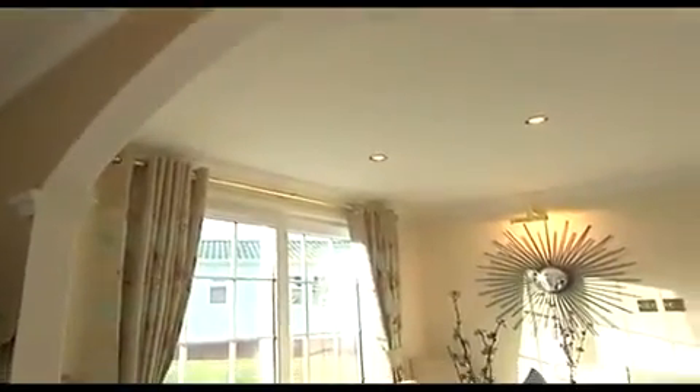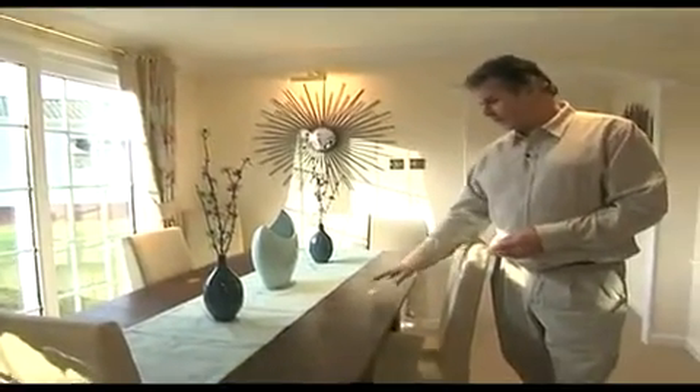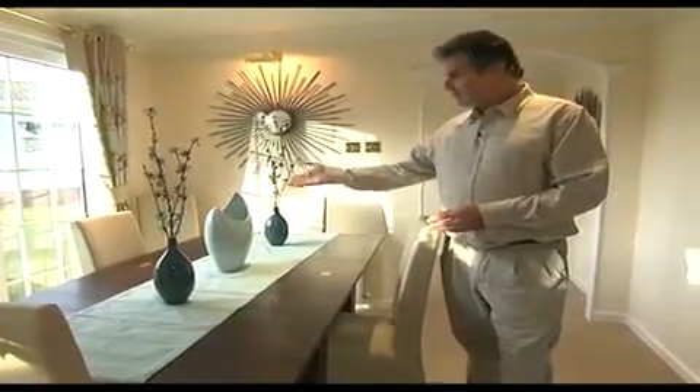An arch from the lounge leads through to this spacious dining area that comes complete with a dark wood dining table and six chairs. There are large French windows that allow fantastic views when you're sitting down eating your meals.